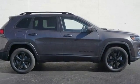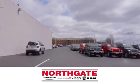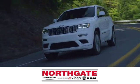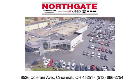Experience the Jeep life. Hurry in today for a test drive. In the showroom or on the lot, shop our incredible selection and low prices at Northgate Chrysler Dodge Jeep Ram. You make the drive and we'll make you happy.